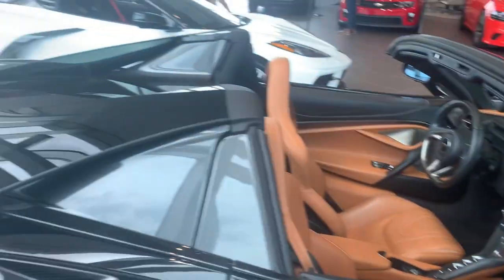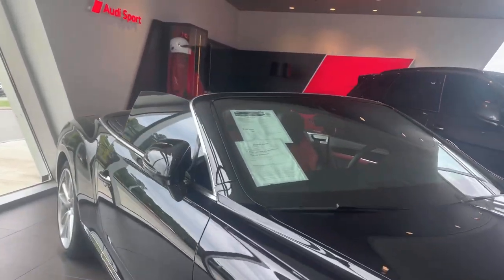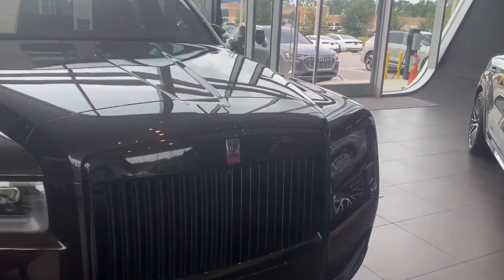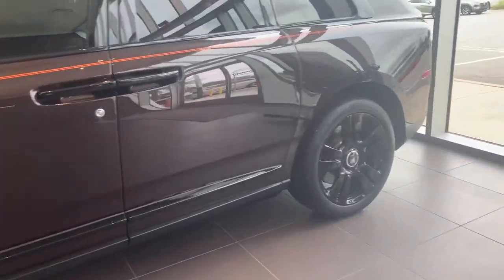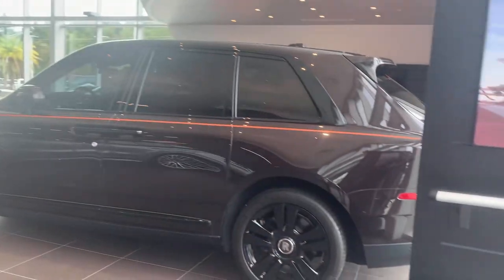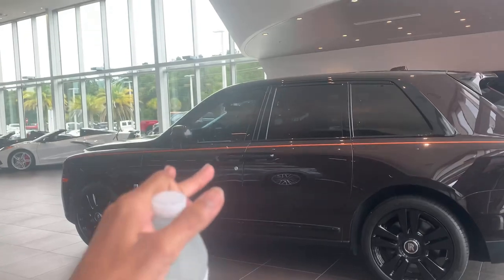Whoever spec'd this 720S did such an incredible job — absolutely gorgeous. The C8 in Arctic White looks really good too. Let's check the Bentley interior because Bentleys have one of the most amazing interiors ever — so pretty. The Cullinan I'm not a big fan of: it has a twin-turbocharged V12 but it's not very fast, I don't really like the shape either — it looks like a G-Wagon. I think the Cullinan is way overpriced and the Bentley Bentayga is a much better deal for the money. Bentley is just doing so many cool things with their interiors.